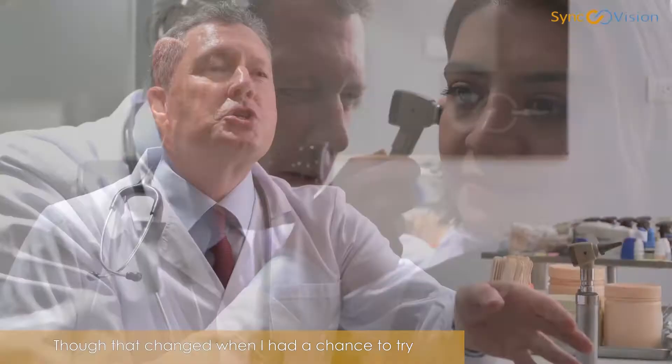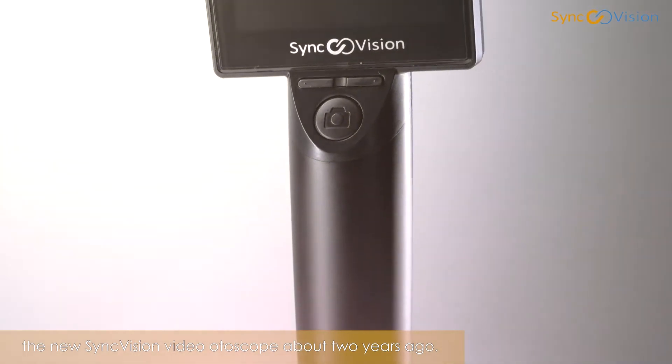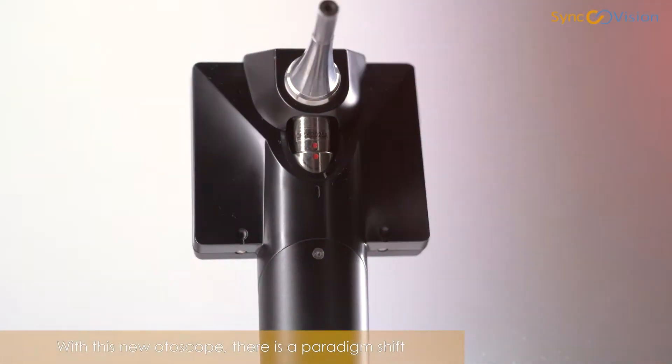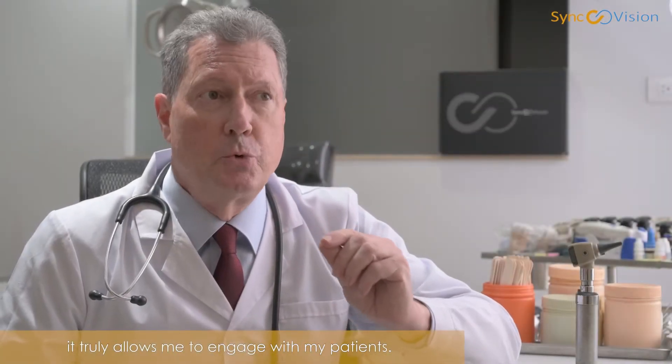That changed when I had a chance to try the new SyncVision video otoscope about two years ago. With this new otoscope, there's a paradigm shift that truly allows me to engage with my patients.